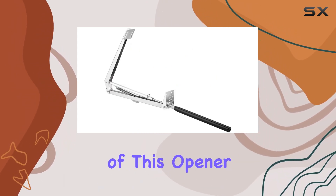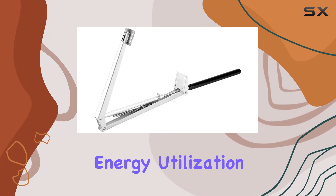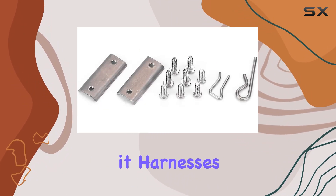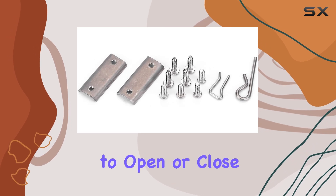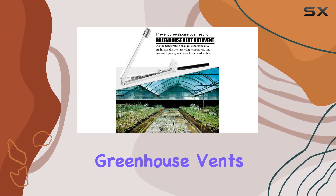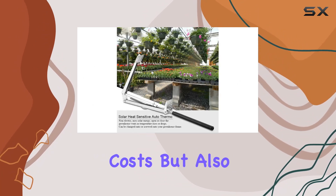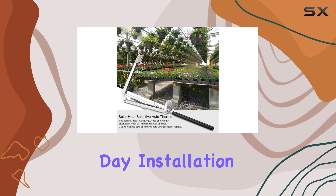One of the standout features of this opener is its solar energy utilization. Without relying on batteries or external power sources, it harnesses the sun's energy to open or close greenhouse vents as temperatures fluctuate. This not only saves on operational costs, but also ensures consistent functionality throughout the day.